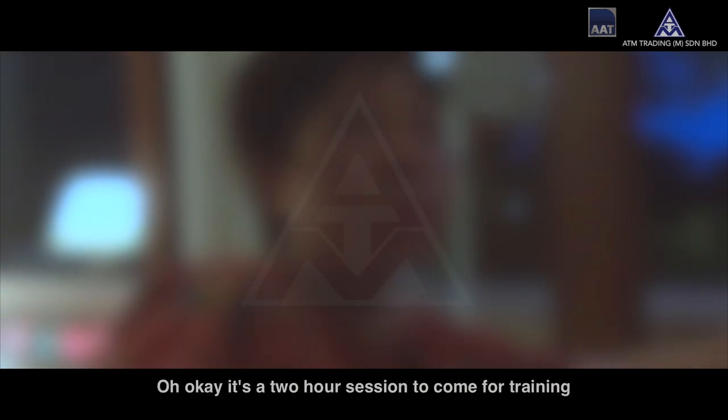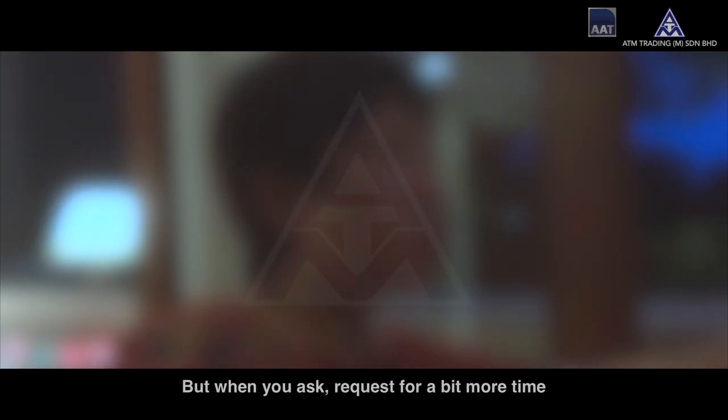Even though they tell you it's a two-hour session to come for training, when you ask and request for a bit more time, they are more than willing to come.